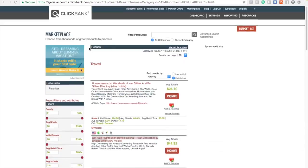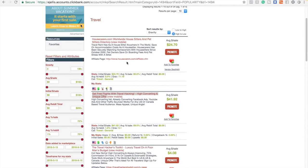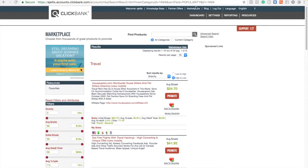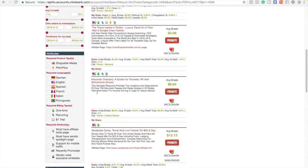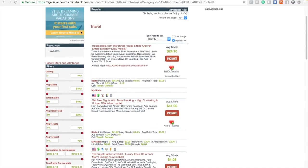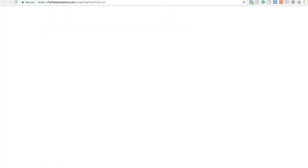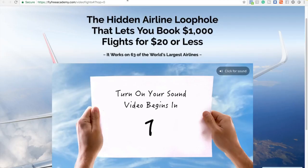I usually don't do travel but I just wanted to use it for this example to show you that you can do it with anything. The first thing is you want to go to the marketplace, pick a category, find an offer, and then press Promote. Here's what the sales page looks like.